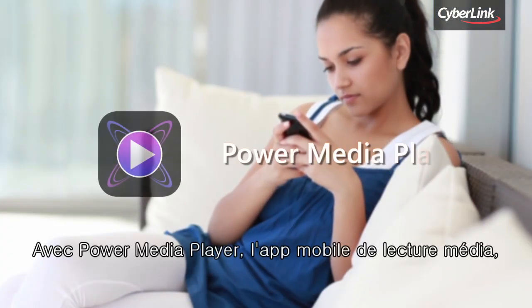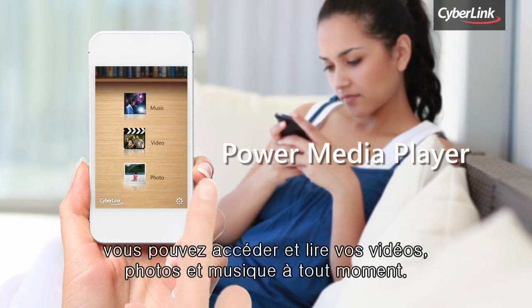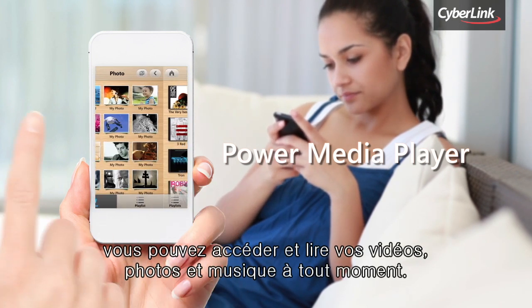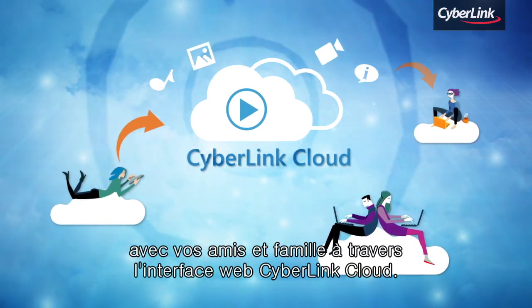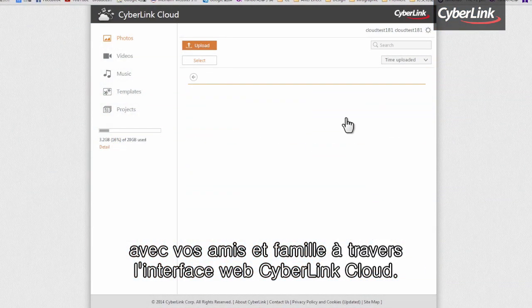And with PowerDVD's companion media playback app for your mobile devices, Power Media Player, you can access and play your videos, photos, and music whenever you like. You can also easily share photos, video, and music with friends and family members from the CyberLink Cloud web interface.